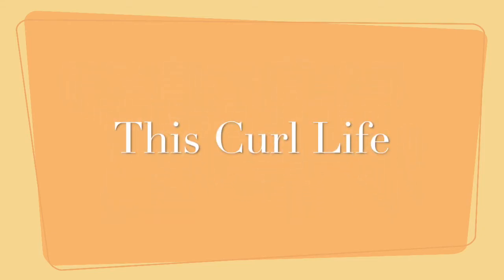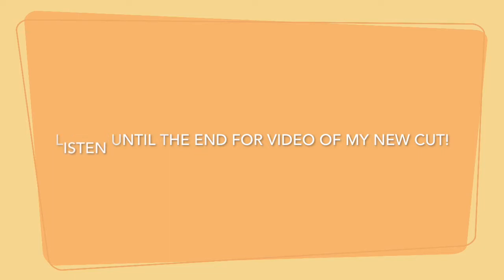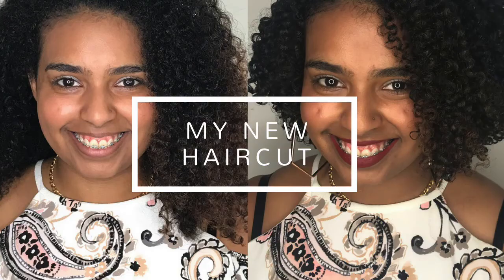Hello Curl Tops, welcome to This Curl Life. I'm Miss Hairista and today we'll be talking about hair transitions and I'll be sharing a few shots from my haircut. Now if you follow me on Instagram you'll know that the theme for June is hair transitions — whether that be relaxed to natural, straight to curly, virgin to colored, all kinds of hair transitions.